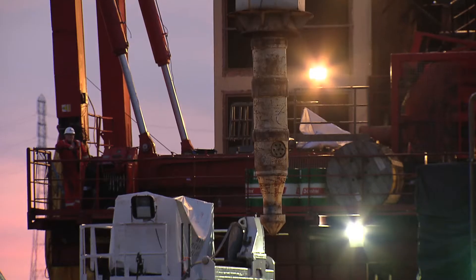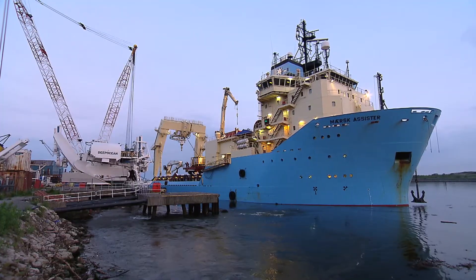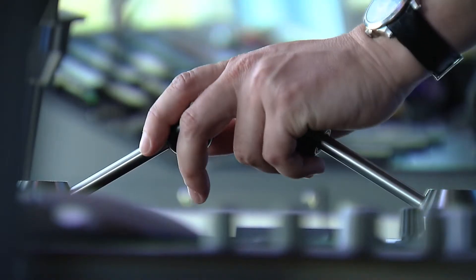It's always a surprisingly quick operation. There's a lot of preparation involved, but when we have the pilot on board, we turn the vessel around — it's just a quick connection with the bullet into the plough and then straight on board. So it is a quick operation.